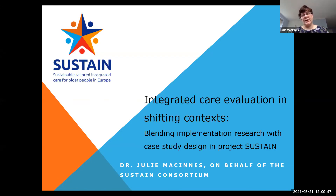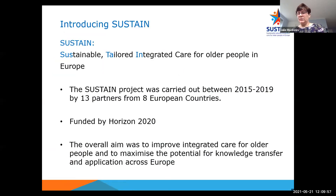This is about sharing insights into evaluation of integrated care in shifting contexts. The project was called SUSTAIN, which stands for Sustainable Tailored Integrated Care for Older People in Europe. The project has now finished. It was carried out between 2015 and 2019 by 13 partners in nine European countries. It was a Horizon 2020 funded project and the overall aim was to improve integrated care for older people living at home and to maximise the potential for knowledge transfer and application of how to implement and evaluate integrated care across Europe.